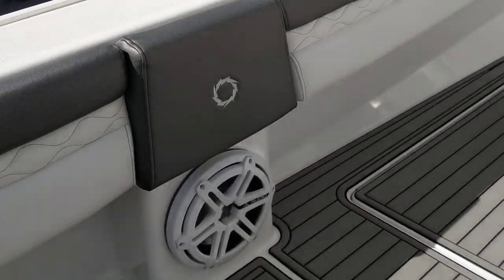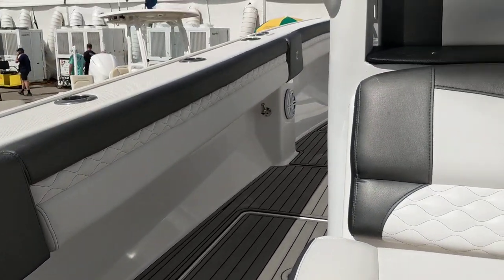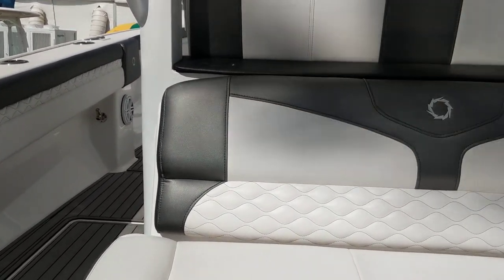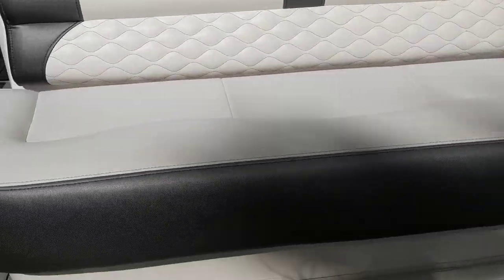We've got cleats, rod holder, cup holders. We've got fresh water, raw water, wash downs. On the gunnels, you have a JL Audio Premier Sound System. You have storage underneath this cooler.